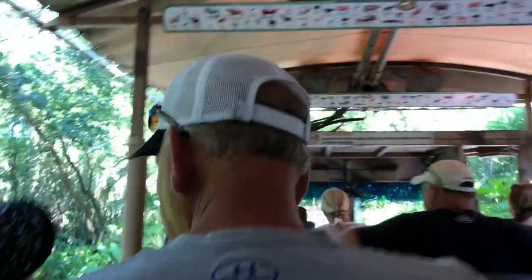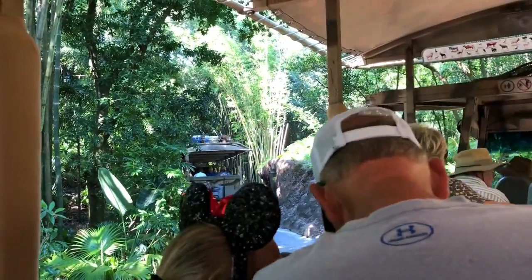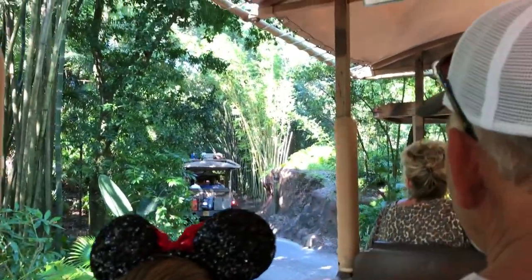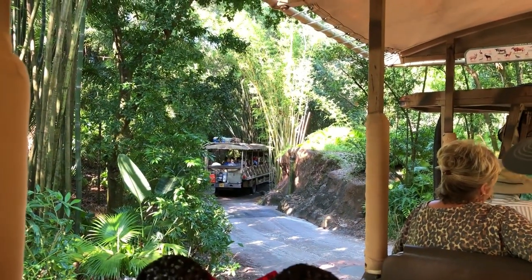There's a photo safari, so feel free to take as many photos as you like. If you have a sports or action setting, I recommend using that, or at least a fast shutter speed. Keep a good grip on those cameras and cell phones — we're not allowed to stop if you drop anything outside the ride vehicle. If you do drop something, let us know at the end of your safari and we'll send somebody back out there to pick it up for you.